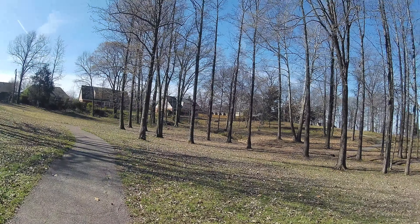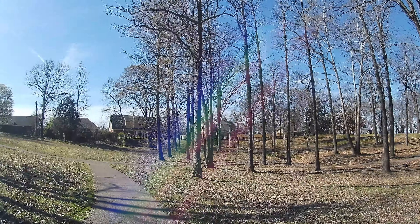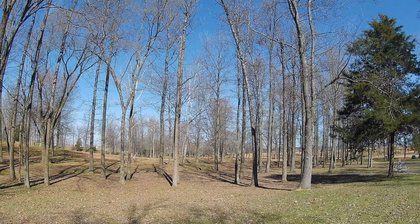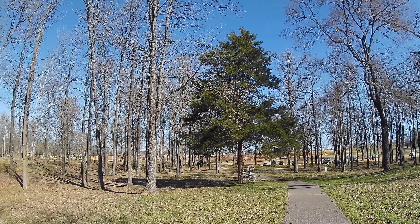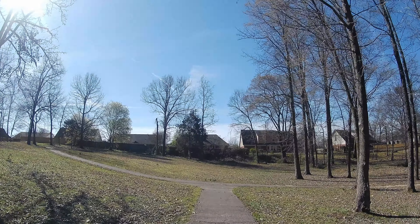All right guys, so this is 4K at 30 frames per second. Again, audio is coming from the internal audio from both action cameras. Let me know which one of these 4K settings you think looks best. Now getting ready to switch over to the next mode.